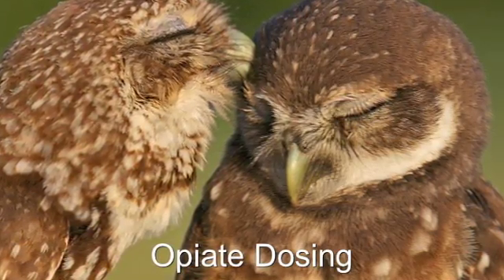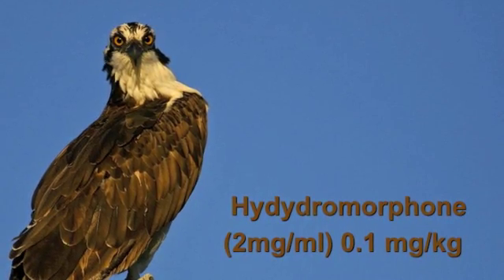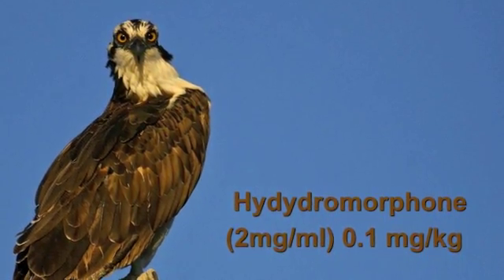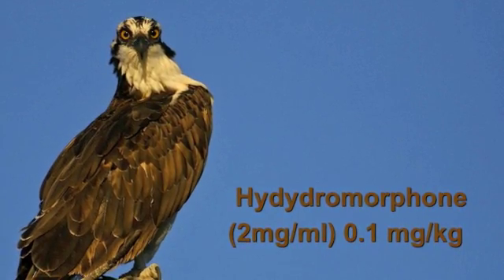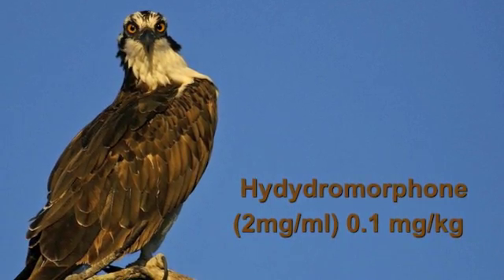When we're looking at adding opiates to our local blocks, we look at three agents. Mainly hydromorphone, which we dose at 0.1 milligrams per kilogram, both as a pre-anesthetic and that same dose within the local block itself.